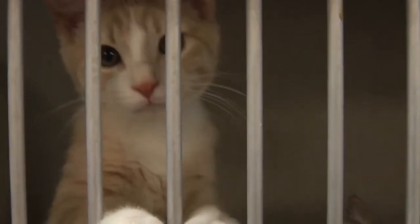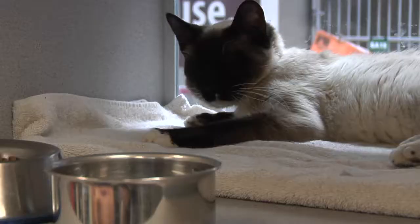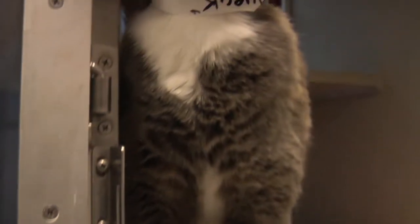Last year, through the month of June, we adopted out 334 cats. This year, we are aiming for 335 or more. So we're really encouraging people to come out, take a look at the wonderful cats we've got, and take somebody home with you.